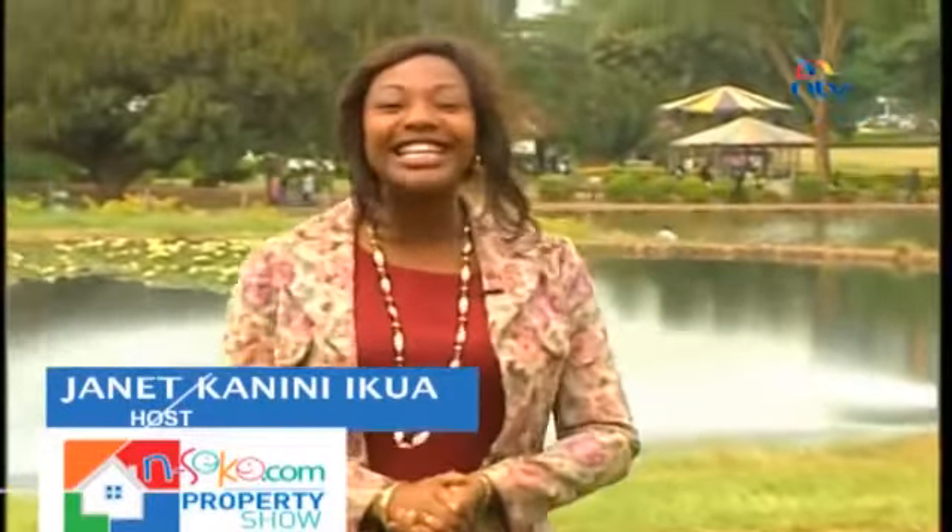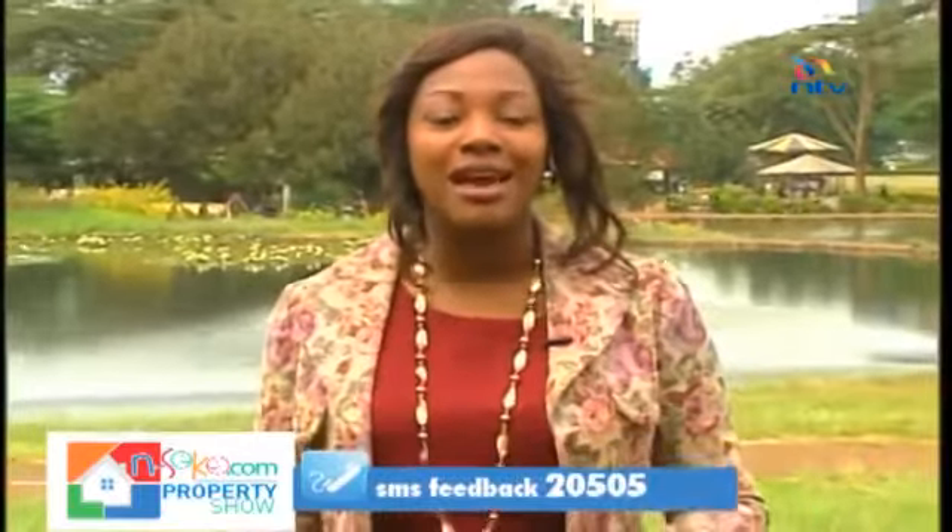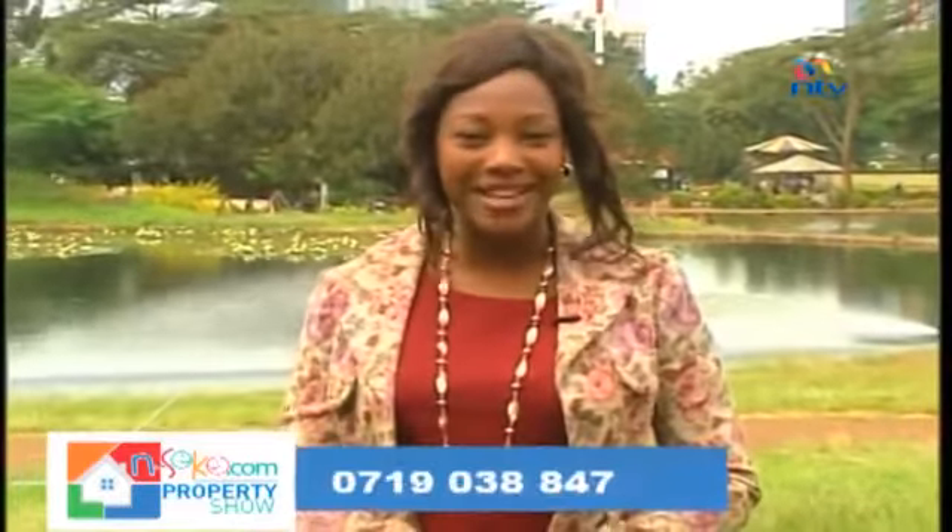Once again, thank you very much for voting for us in the East Africa Property Awards. Find us on Facebook and follow us on Twitter, because we will be giving you a lot of activities that you can do with your loved ones this festive season. Until next Sunday, goodbye.